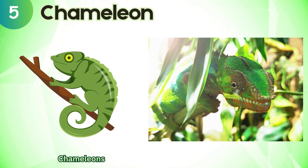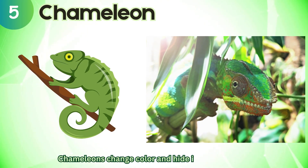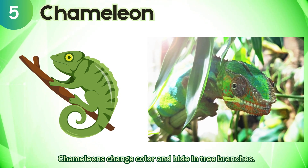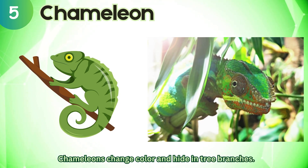Chameleon. Chameleons change color and hide in tree branches.